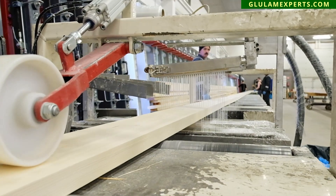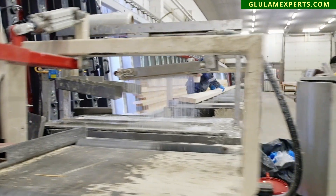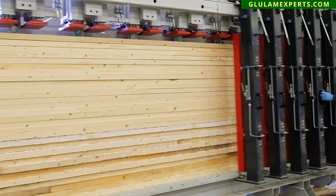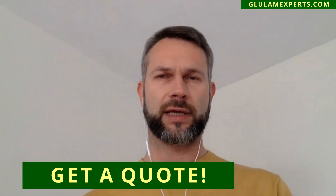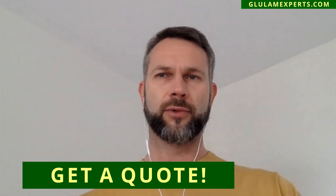One of our advantages comes from the size of our manufacturing. Because we aren't the biggest on the market, this allows us to be more flexible with orders and delivery. We'll reply to your price request within 24 hours, unless it's a special case, in which case we'll call you back and ask some more questions.